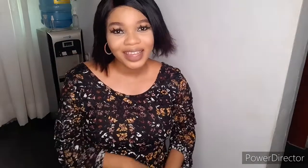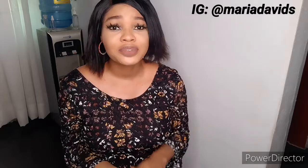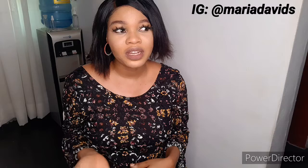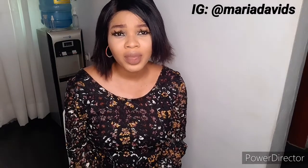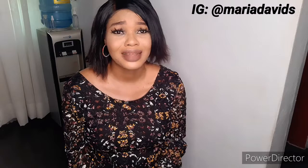Hey lovelies, welcome back to my YouTube channel, it's Myra Davis. Today's video is a different kind of video you've never seen on my channel before — it's a reaction video. I'm reacting to TikTok skincare tips. I've been on TikTok and I've been seeing a lot of skincare tips — some that wow me and some that make me go hmm — so I wanted to bring them here to share with you guys.